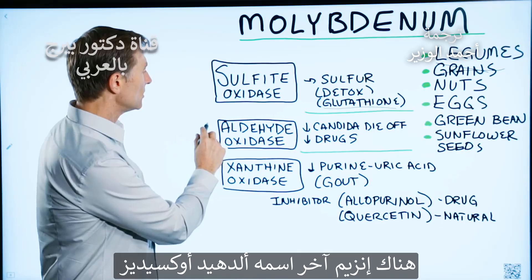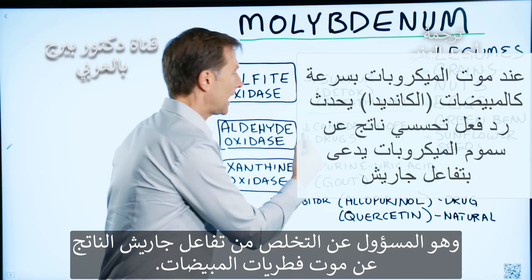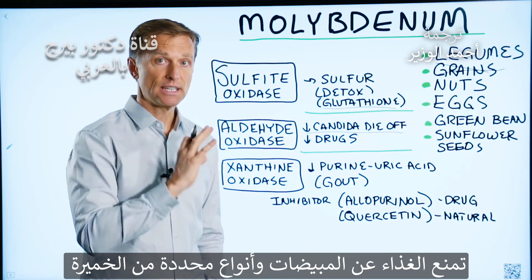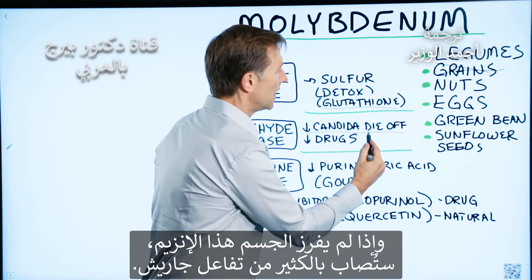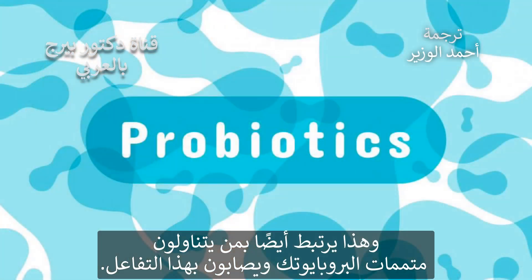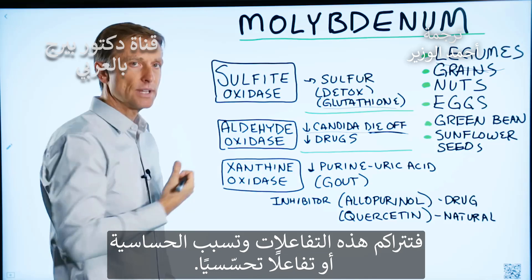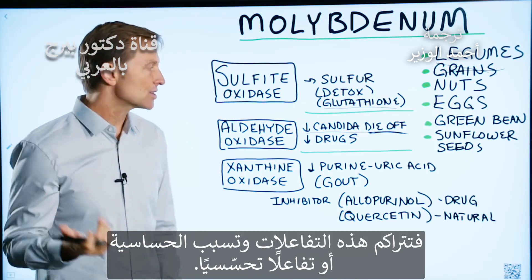The second enzyme is aldehyde oxidase, which is involved in getting rid of the die-off from candida. When you go on a keto plan and do intermittent fasting, you starve off candida and certain yeast. That can give you a lot of side effects if you don't have this enzyme and you build up too much of the die-off. This also relates to people who take probiotics and have a reaction — they get the die-off but don't have the enzyme, so these metabolites build up and create a sensitivity or even an allergic reaction.